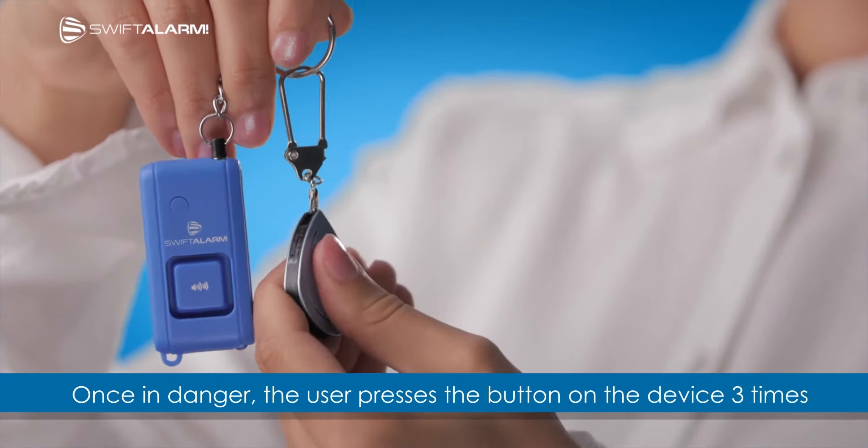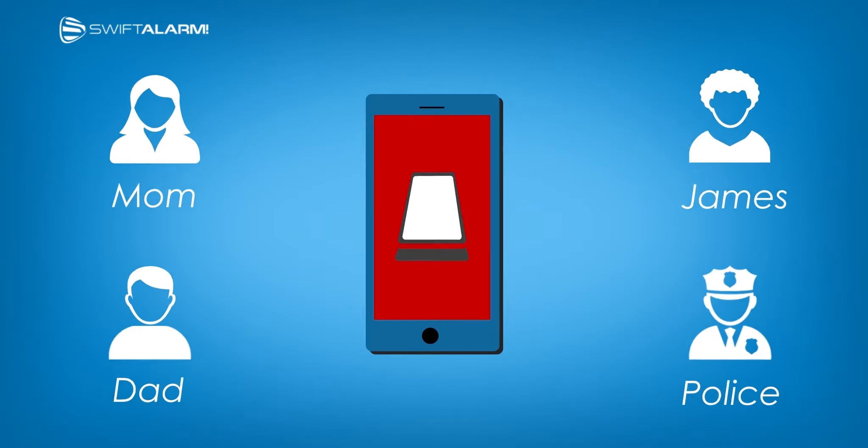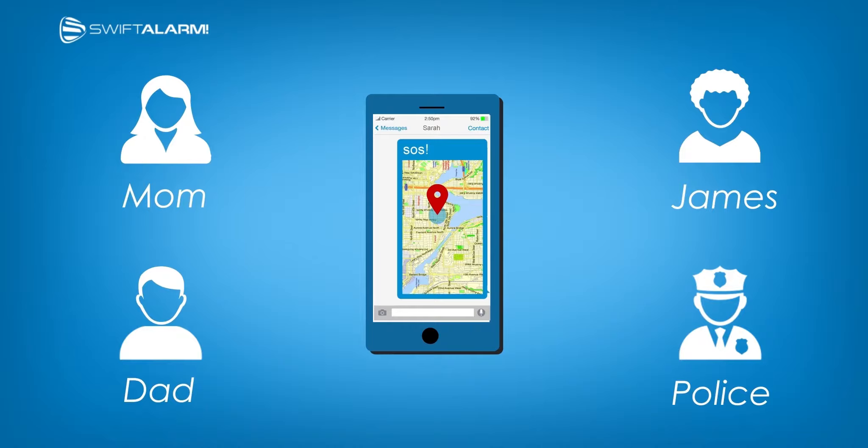Once in danger, the user presses the button on the device three times and sets an alarm that sends a text message to their family, friends, and police, all together with the location.